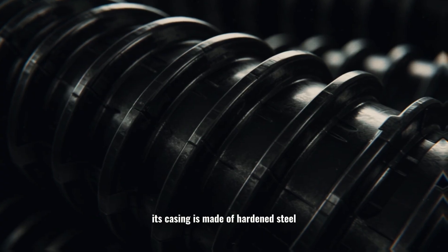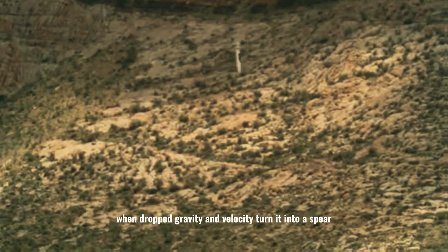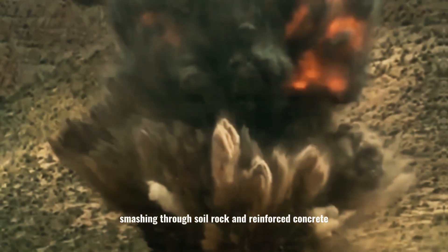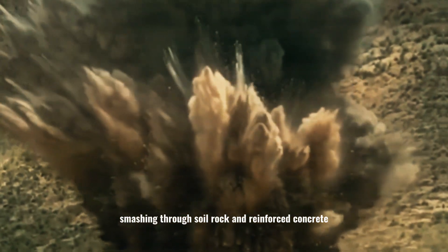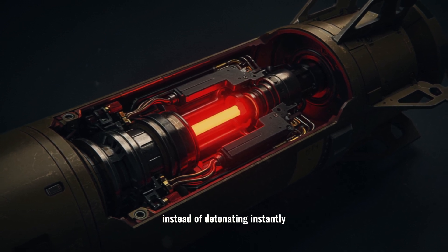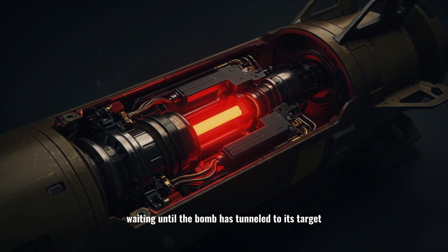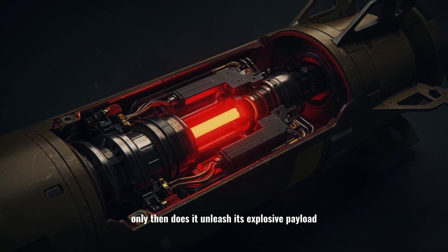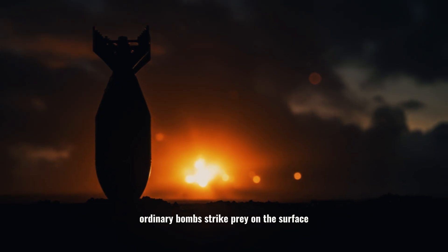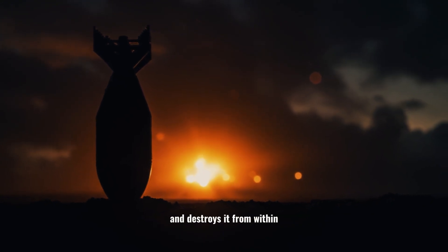Its casing is made of hardened steel or depleted uranium, built like a massive drill bit. When dropped, gravity and velocity turn it into a spear, smashing through soil, rock, and reinforced concrete. Inside is a delayed fuse — the brain of the bomb. Instead of detonating instantly, it counts milliseconds, waiting until the bomb has tunneled to its target. Only then does it unleash its explosive payload. Think of it like a predator: ordinary bombs strike prey on the surface, but the bunker buster burrows into its lair and destroys it from within.